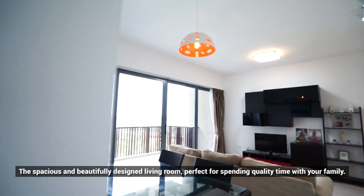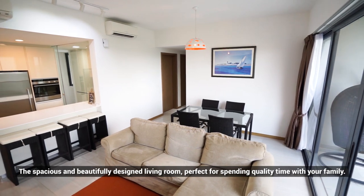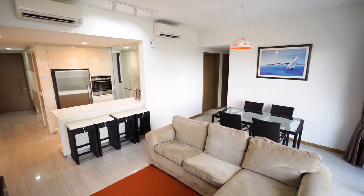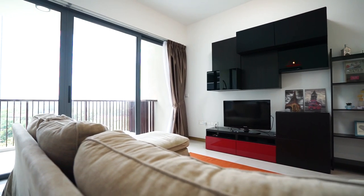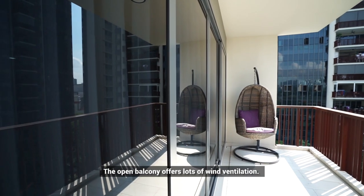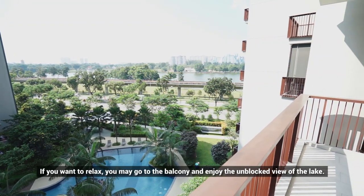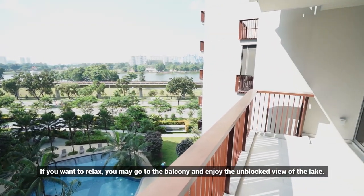The spacious and beautifully designed living room is perfect for spending quality time with your family. The open balcony offers lots of wind ventilation. If you want to relax, you may go to the balcony and enjoy the unblocked view of the lake.